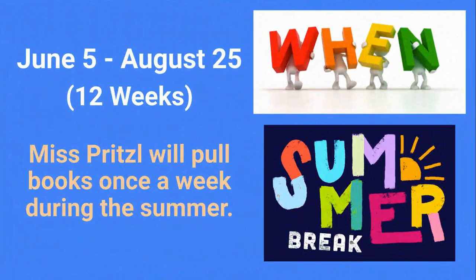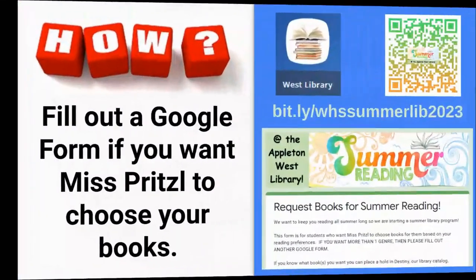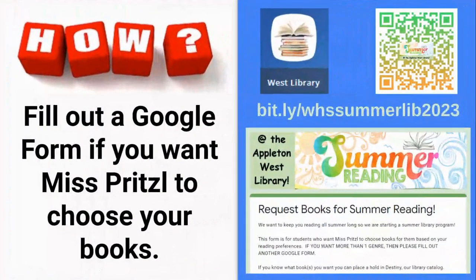Ms. Pritzel will pull books once a week each week during the summer. How do I request books? You can fill out a Google form if you want Ms. Pritzel to choose your books. The form is a lot like the book bounty form — you tell me what you like to read and I'll pick the books for you.